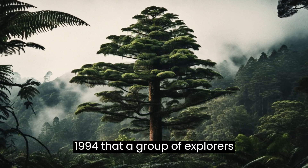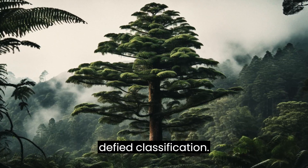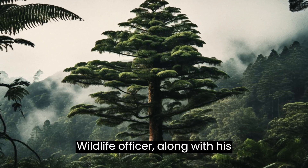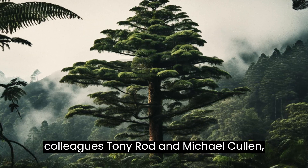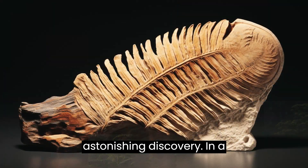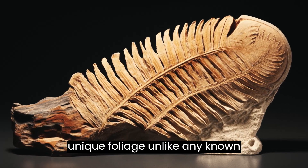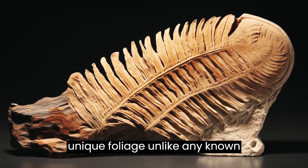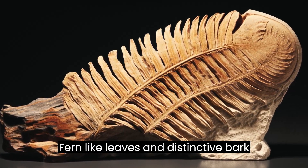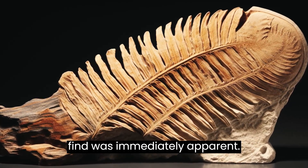However, it wasn't until 1994 that a group of explorers stumbled upon a grove of trees that defied classification. David Noble, a national parks and wildlife officer, along with his colleagues Tony Rod and Michael Cullen, were the intrepid explorers who made this astonishing discovery. In a remote, cliff-bound gorge within the park, they encountered a stand of trees with unique foliage unlike any known species — towering up to 40 meters in height, bearing fern-like leaves and distinctive bark patterns. The significance of this find was immediately apparent.